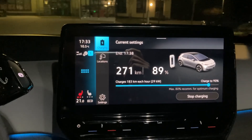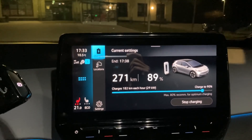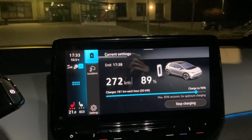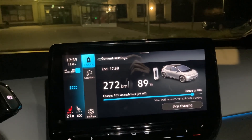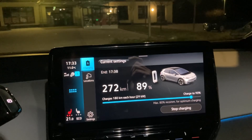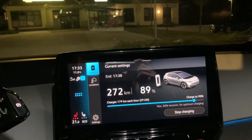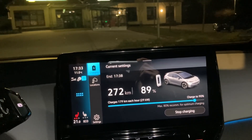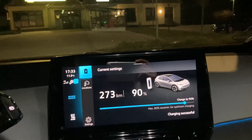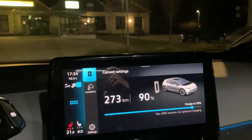Almost at 90%, still getting about 29-30 kilowatts, fluctuating. It's really impressive that it's getting close to 30 kilowatts at 90%. The charge finished and it took exactly 40 minutes. The Model 3 also takes exactly 40 minutes to go to 90%, so they have quite similar charging durations. It's at 90% getting 29 kilowatts. All right, it's finished — thank you for watching, see you in the next one.